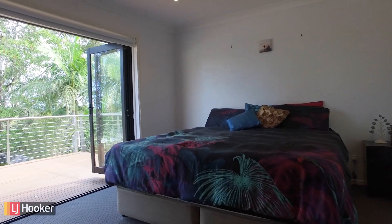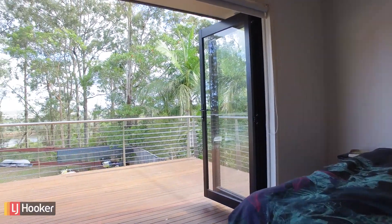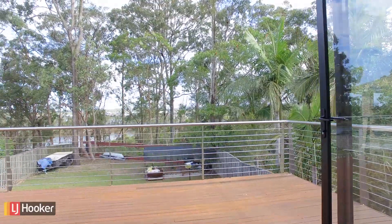The master bedroom is to die for. It features its own private balcony, soaking in the best views.